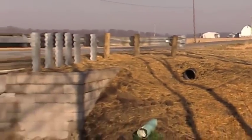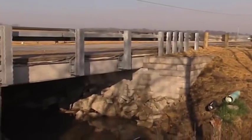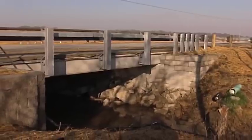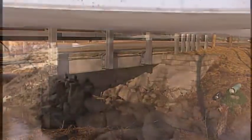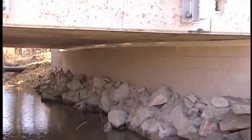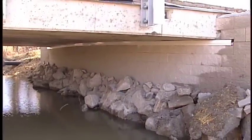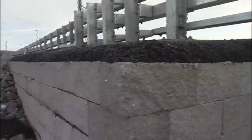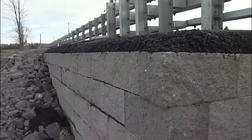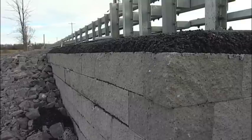The GRS IBS is supported by a Reinforced Soil Foundation, or RSF. The RSF is an economical, shallow foundation consisting of layers of geotextile and compacted fill. The GRS abutment and integrated approach is engineered to accommodate settlement, allowing for a smooth transition from the bridge onto the roadway, thus alleviating the bump at the bridge normally caused by uneven settlement.